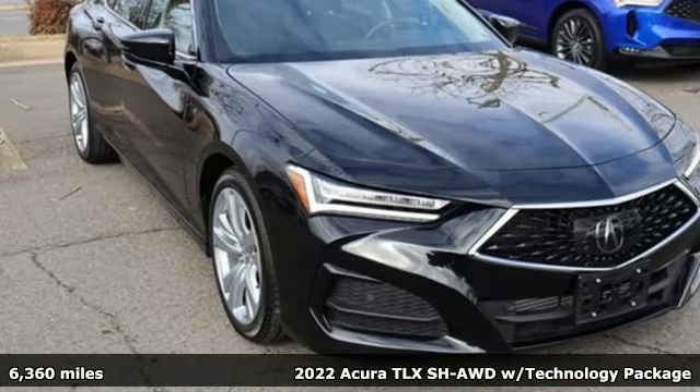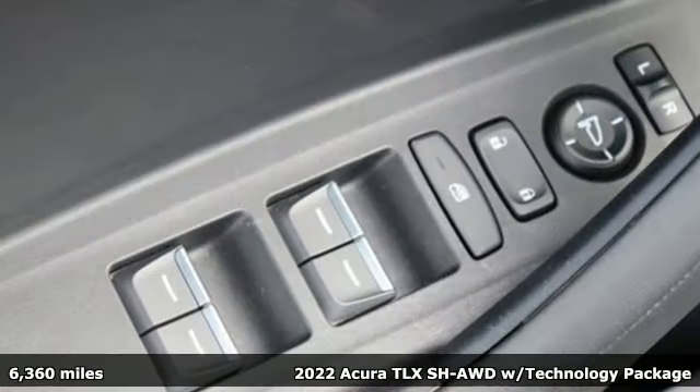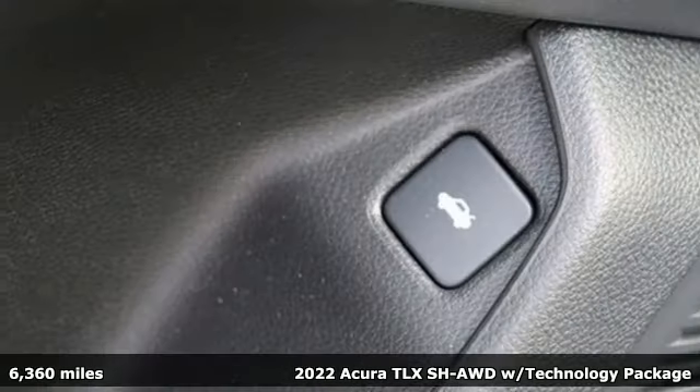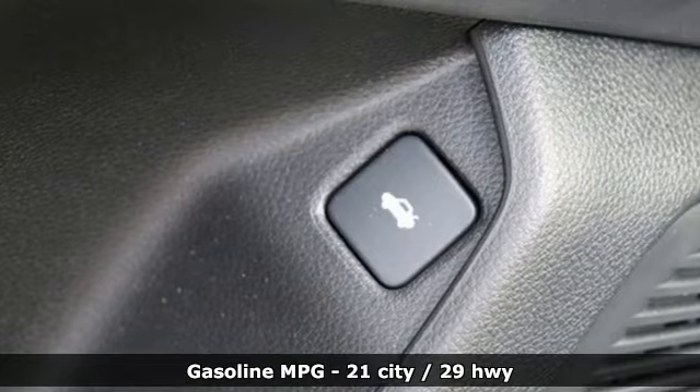Here's a 2022 Acura TLX. This TLX is nice to look at, and it's even better to drive. Plus, it offers an exciting list of features.